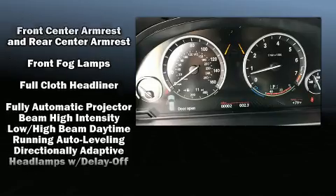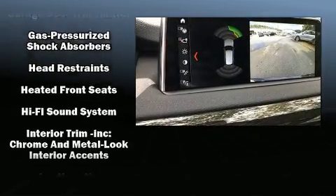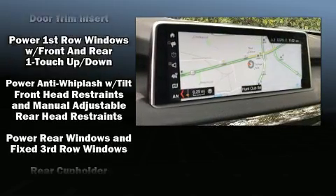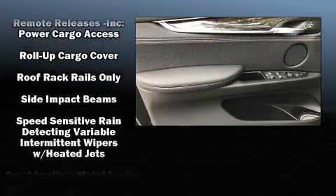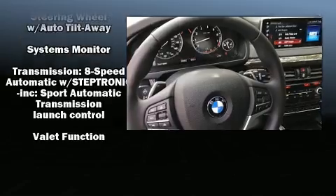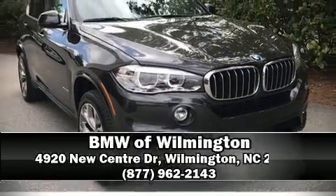BMW ensures the safety and security of its passengers with equipment such as dual front impact airbags with occupant sensing airbag, front side impact airbags, traction control, brake assist, anti-whiplash front head restraints, a panic alarm, an emergency communication system, and four-wheel disc brakes with ABS.